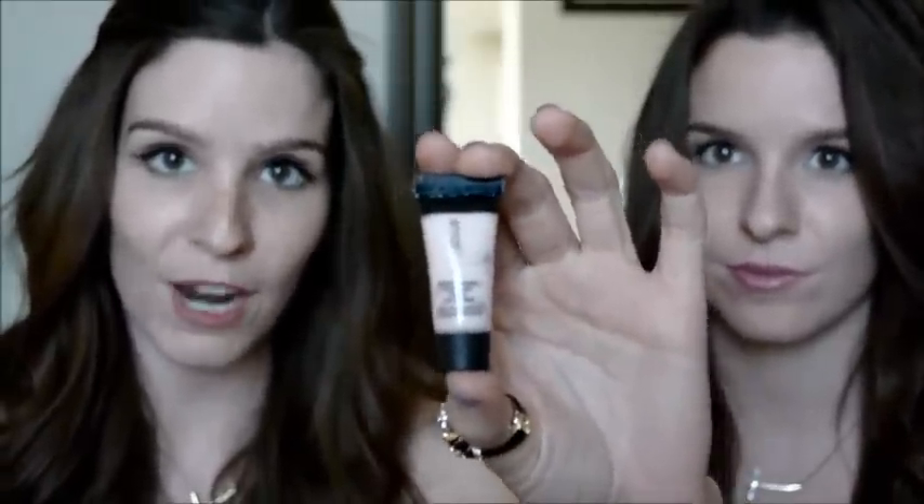It also came with some eye product primers, and these were our favorites. The first one we really liked is the under eye primer — you put it right under your eye, let it dry, and it's really good for dark circles. It keeps your makeup on all day and actually keeps things covered. The primer's job is basically to keep it there.